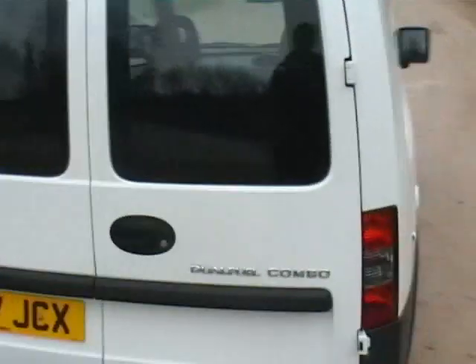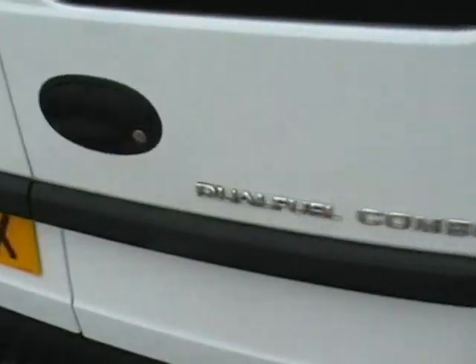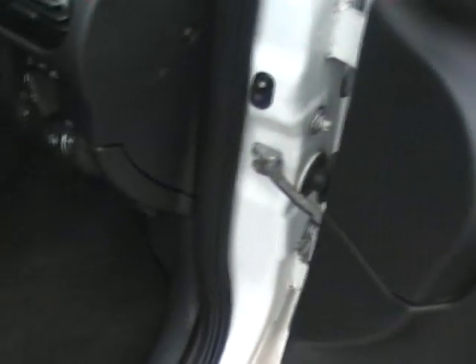They also have glass in the rear doors, which I think was an optional extra. There's the official dual fuel badging from Vauxhall. I'll show you the front. It has remote central locking via the key, and manual windows and manual wing mirrors as well.